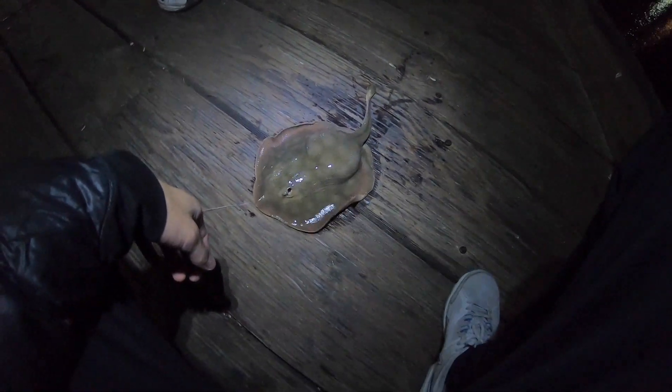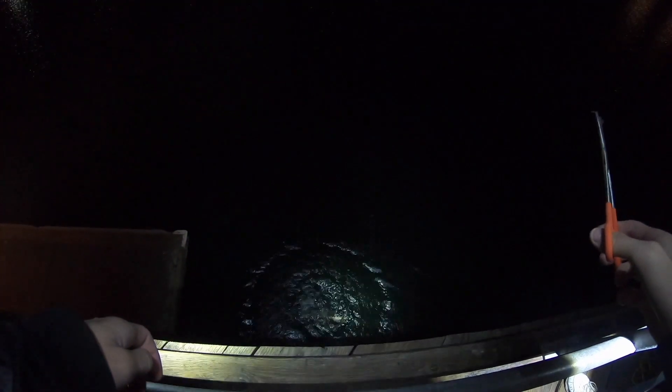Is it pregnant or something? See you later. Go have your baby. Upside down!